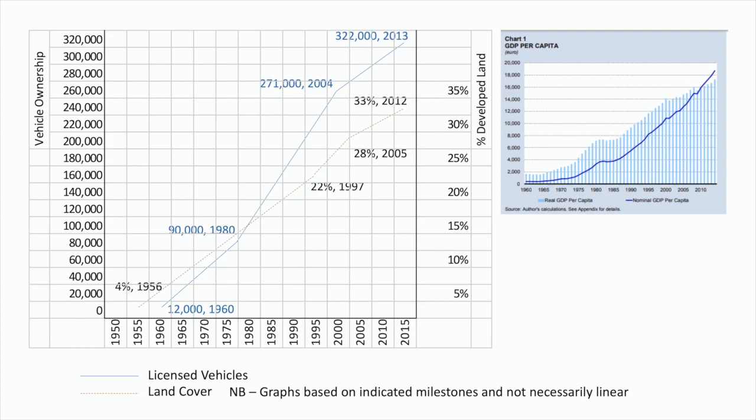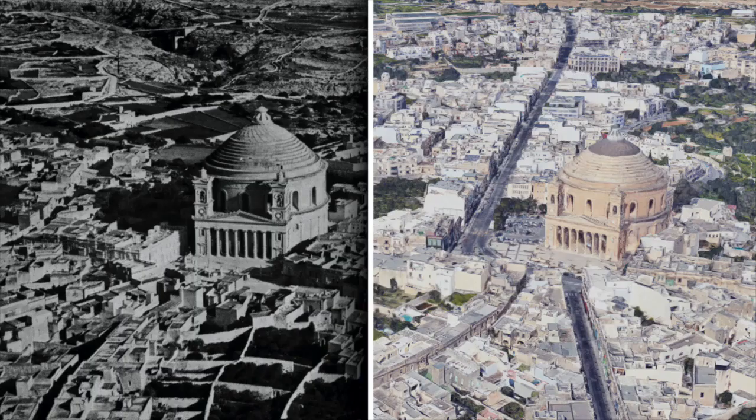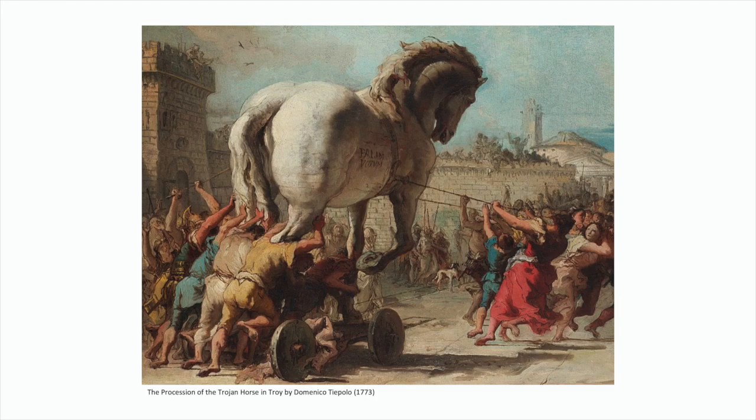As you can see also from the growth in land cover — which is symptomatic of societies that grow in wealth — if you look at two images maybe 50 years apart of one of the Maltese villages, you see how development has spread and how the car has cut into the heart of towns, completely dominating the built environment. The car is really the Trojan horse we pulled into the heart of cities.